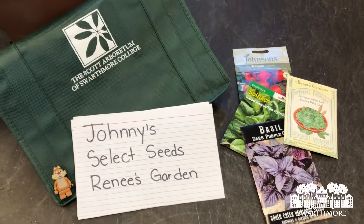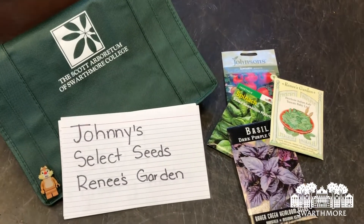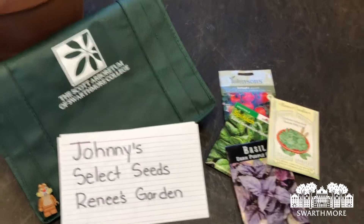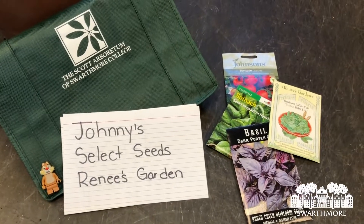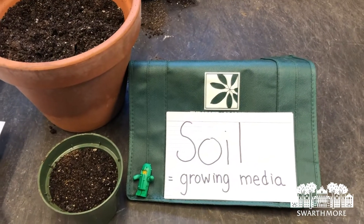Select Seeds and Renee's Garden are two more smaller companies with an equally impressive offering. Go ahead and order your seeds now — you might find there's a little bit of a lag in shipping given that so many people are trying to order seeds right now. A lot of these companies also feature free shipping if you reach a certain minimum, which is a great feature.